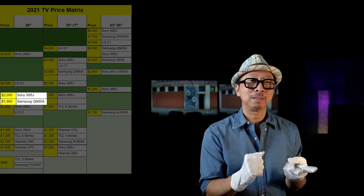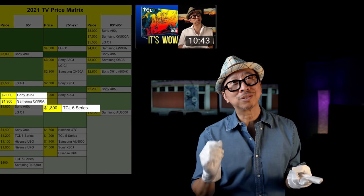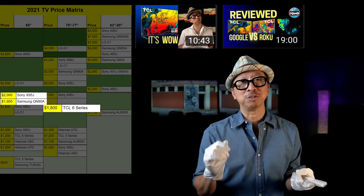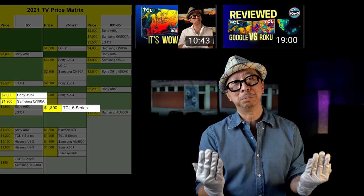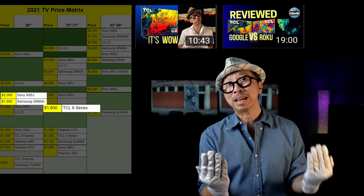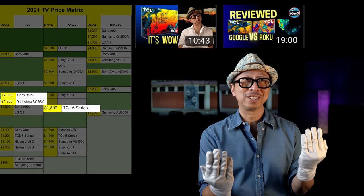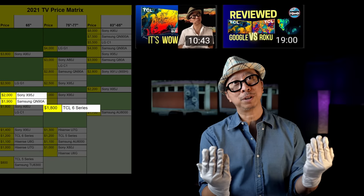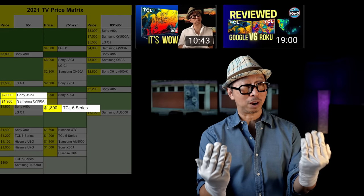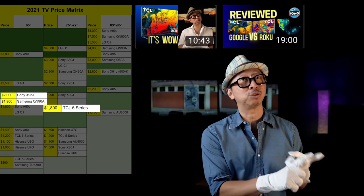Staying in the 65-inch size at the $2,000 price point with the Sony X95J or QN90A — I'd recommend considering the 75-inch TCL 6 Series R646 Google TV for maybe $100 less at $1,800 MSRP. Image quality is so similar. Other than Sony's superior upscaling and Samsung's superior gaming features, if you don't need those two things, the TCL 6 Series at 75 inches is hard to argue against — especially if all you're doing is watching movies, TV shows, and high-quality streaming content.